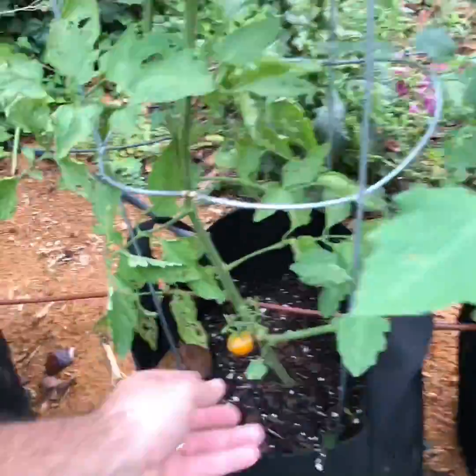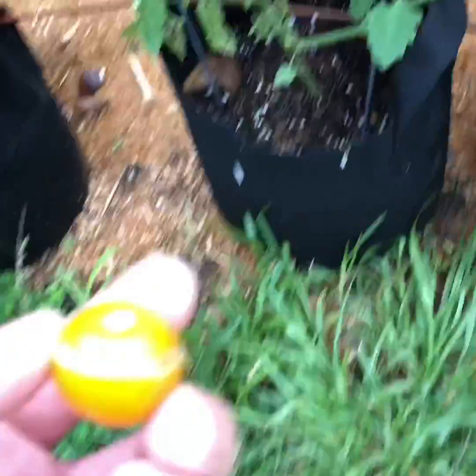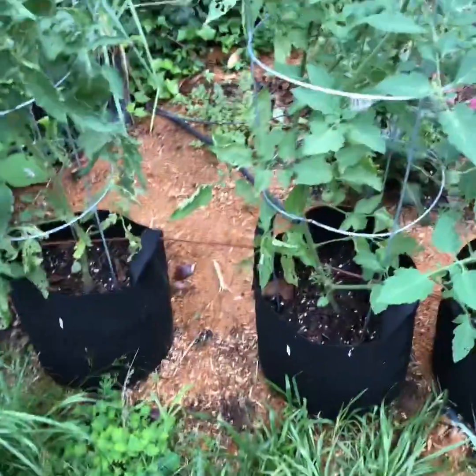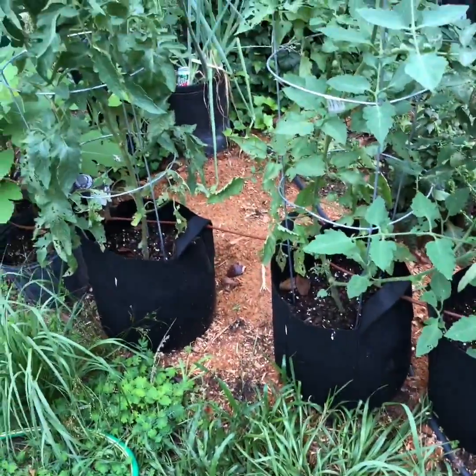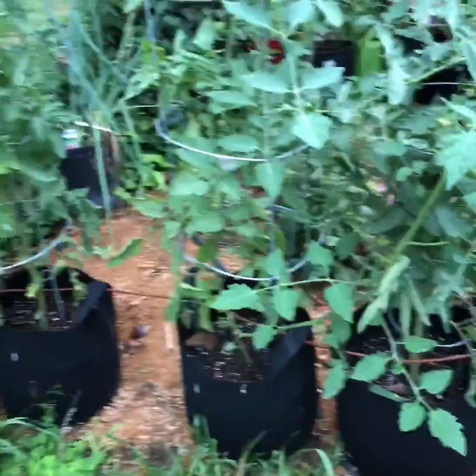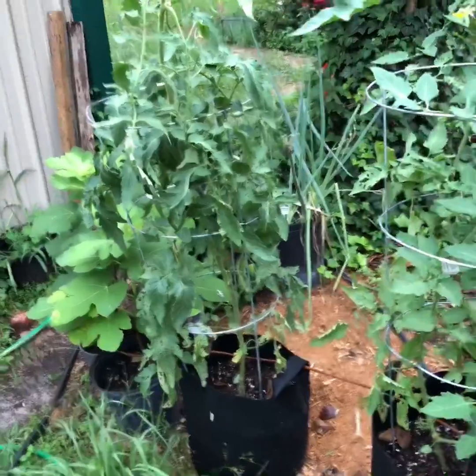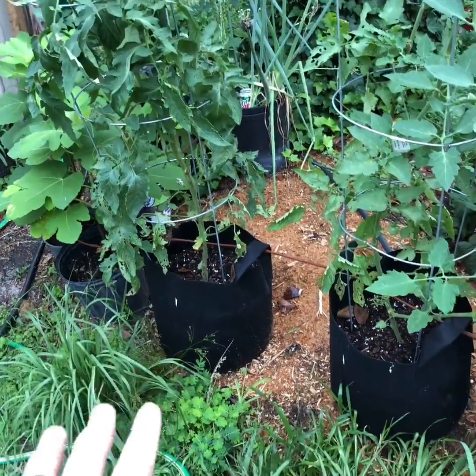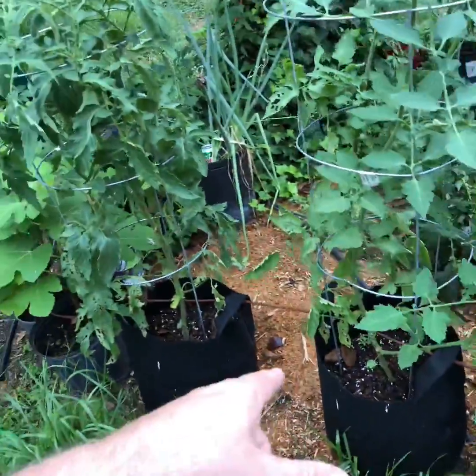Then I've got my tomatoes here — see that one split? We're getting so much water. I'm gonna go ahead and eat that because those are delicious. That's a sun gold cherry tomato — I recommend everybody grow one of those because they are really good. I've got a bunch of other tomatoes here too; I don't just love tomatoes but that sun gold cherry is something else.